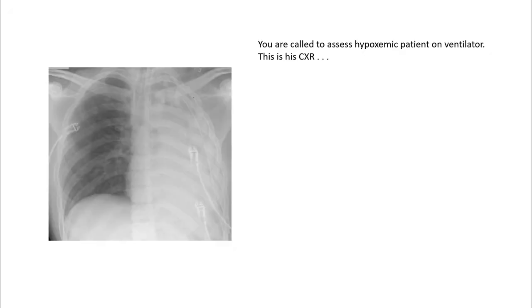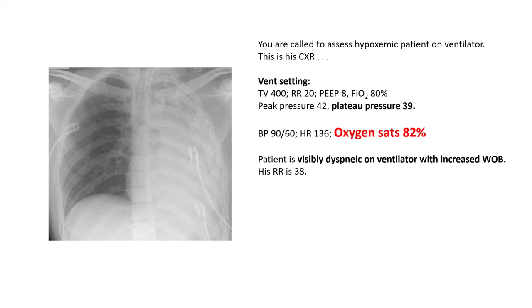You are called to assess this hypoxemic patient on the ventilator. His chest x-ray is shown on the left. These are his vent settings. His peak pressures are 42,